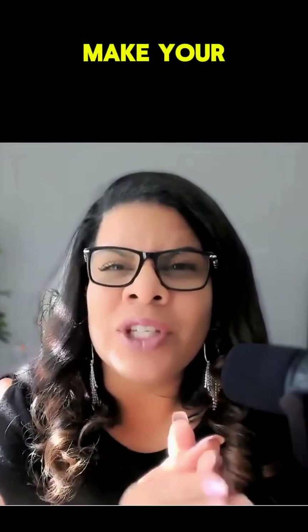Hey, hey, it's Alicia Little, the queen of AI, and I'm about to show you how to make your browser brilliant.